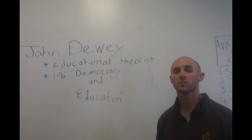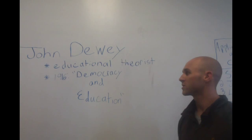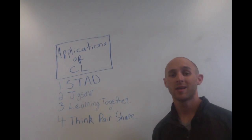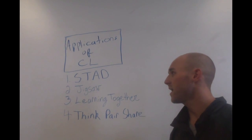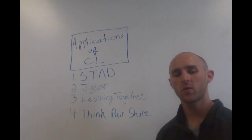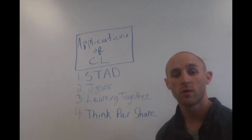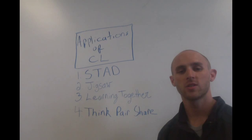Moving on to the educational theorist who was a big proponent of cooperative learning — John Dewey, who in 1916 wrote Democracy and Education. Moving on to the applications of cooperative learning for teachers who want to include this in their curriculum and classroom: different approaches include STAD, Student Team Achievement Division, where students help each other by using a variety of cooperative study methods and quizzing procedures. Other approaches include Jigsaw, Learning Together, and Think Pair Share. For more information about these activities and approaches, feel free to visit teachervision.com.